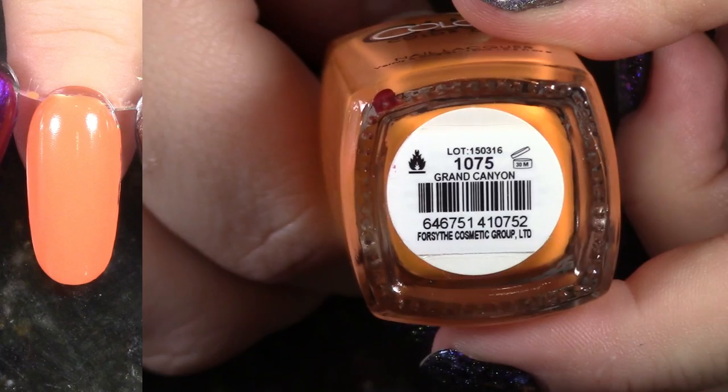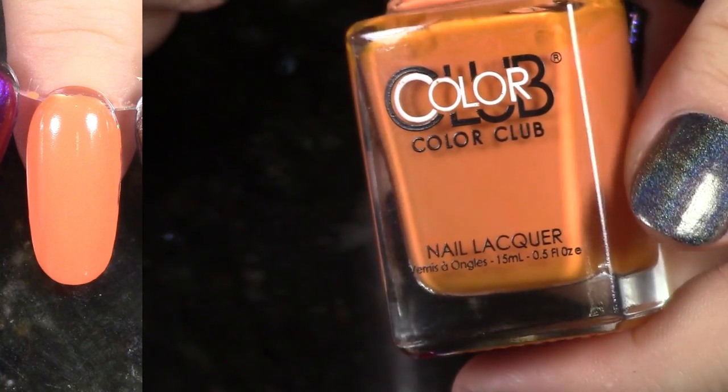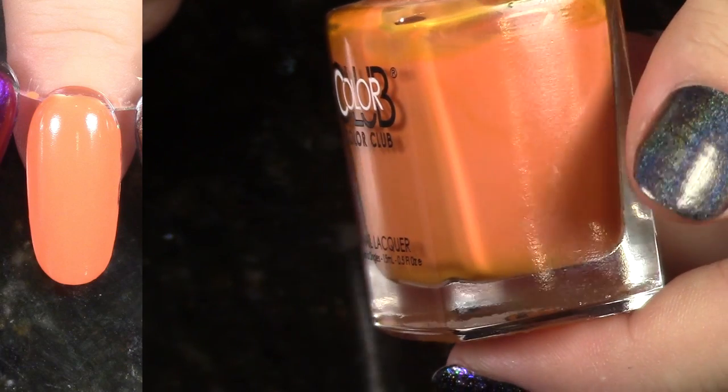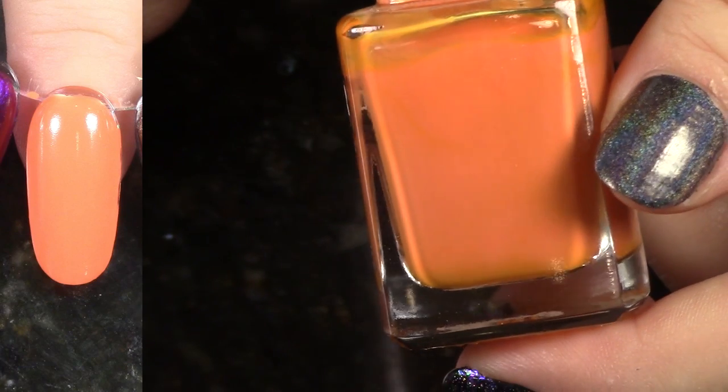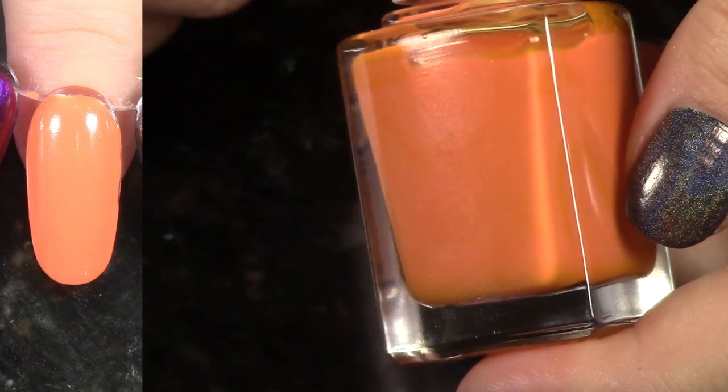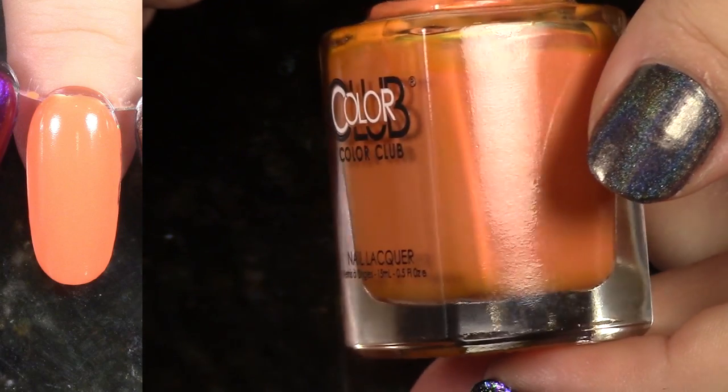This is Grand Canyon from the Desert Valley Collection, and of course I love this so much. It's a beautiful shade of orange that I really love — it's not really cool toned, but I really enjoy it and it's soft. It's a great application in two coats. Yeah, keeping it.